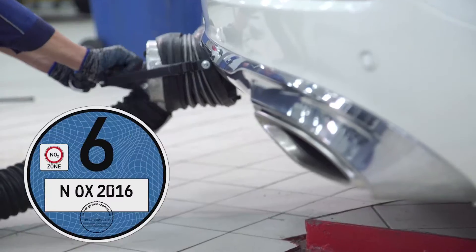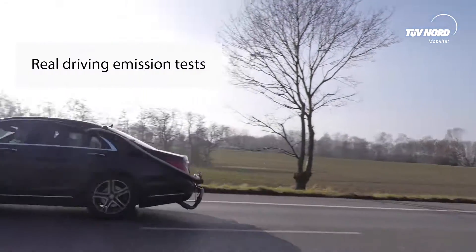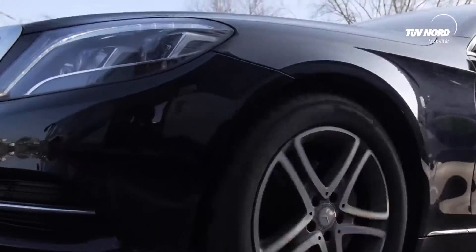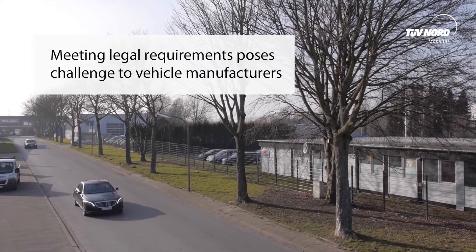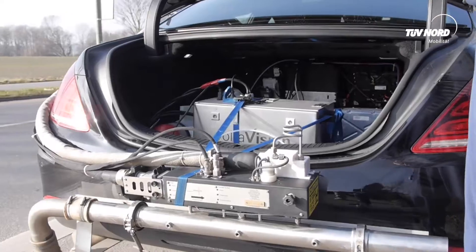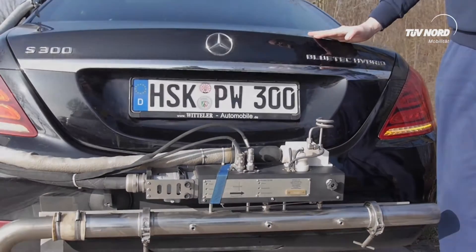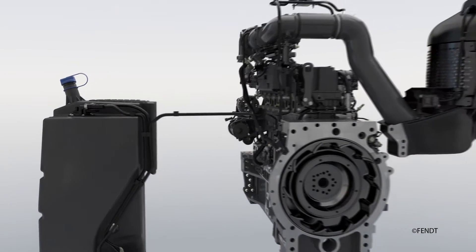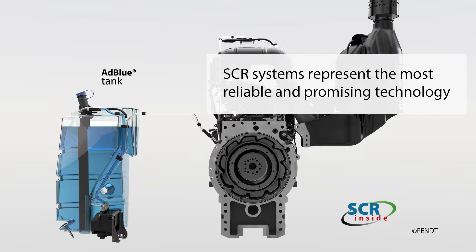The Euro 6 standard, asking for stricter nitrogen oxide limits, as well as the upcoming real driving emission tests, are posing a major challenge to vehicle manufacturers. Meeting these legal requirements is mandatory. This is why efficient exhaust gas aftertreatment has become a key technology when it comes to reducing emissions. For diesel engines, the selective catalytic reduction systems, otherwise known as SCR systems, are considered the most reliable and promising technology to reduce toxic nitrogen oxide emissions.